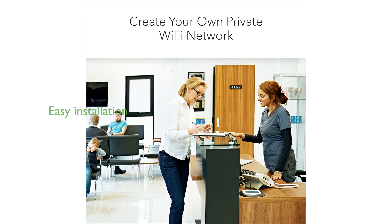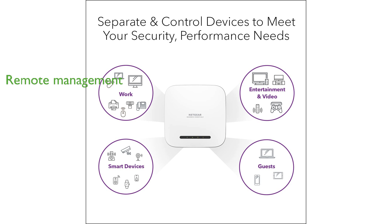The WAX 240V2 is easy to install with Power over Ethernet, requiring just a single cable to connect to your PoE switch or router, and it can be mounted on a ceiling or wall. It comes with a one-year free Netgear Insight subscription, allowing for remote management and configuration through the Netgear Insight app.